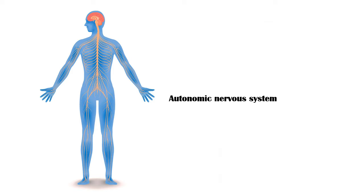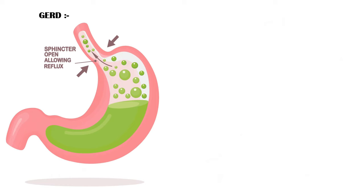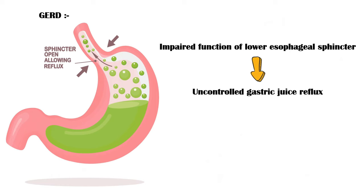In gastroesophageal reflux disease, the function of the lower esophageal sphincter is impaired, resulting in uncontrolled gastric juice reflux into the esophagus.